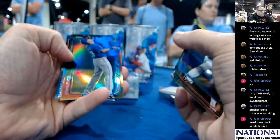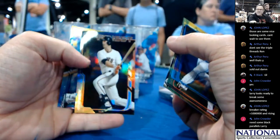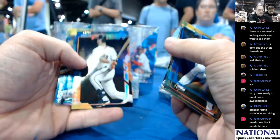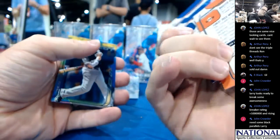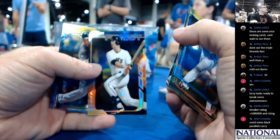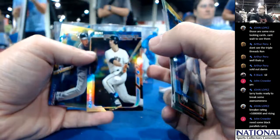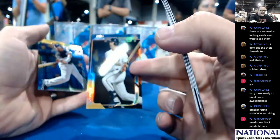I guess the numbers are on the front, so we'll know. There's a Buster Posey out of 99. Tim, you said black is out of 99? So that's black, I think.